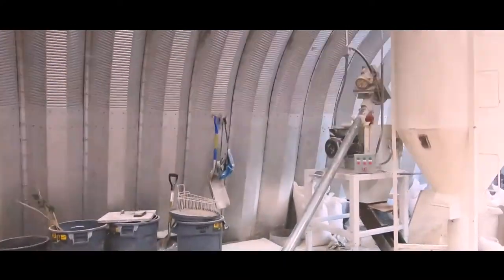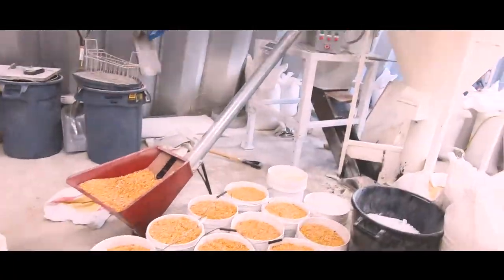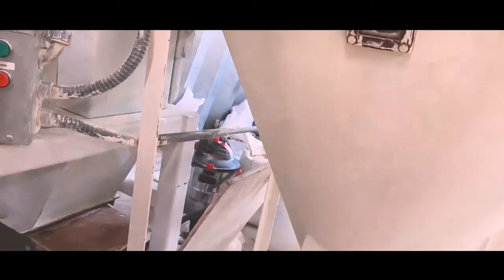Good morning guys, welcome back to the channel. It's a Wednesday morning here and we're gonna go around the farm for a little update. We're standing here in front of the feed mill — yesterday in the middle of making feed, our mixer made a really loud bang noise, so just for fun I'm gonna turn it on real quick.